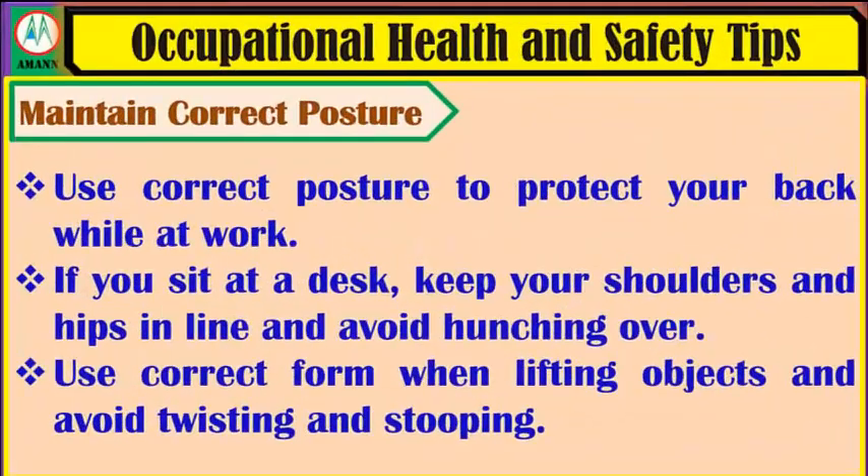Maintain correct posture. Use correct posture to protect your back while at work. If you sit at a desk, keep your shoulders and hips in line and avoid hunching over. Use correct form when lifting objects and avoid twisting and stooping.